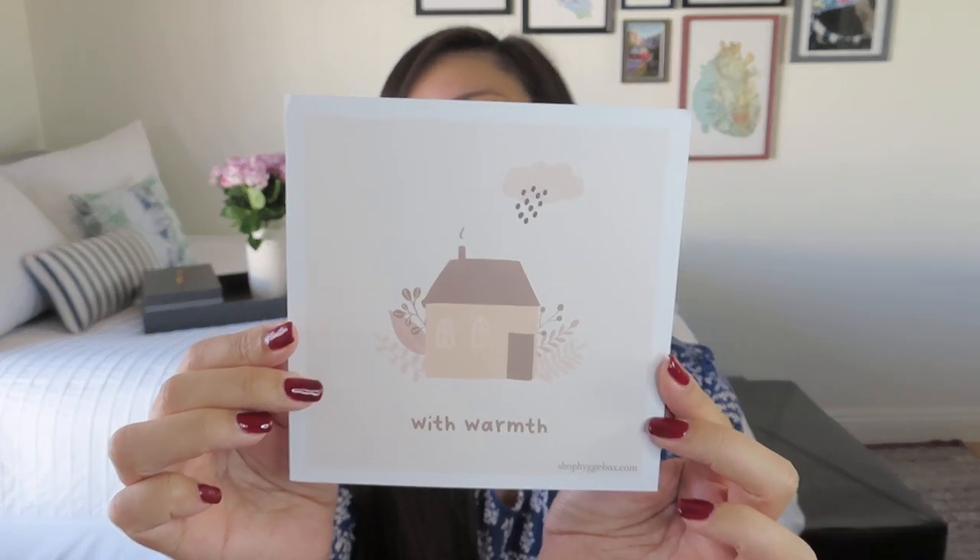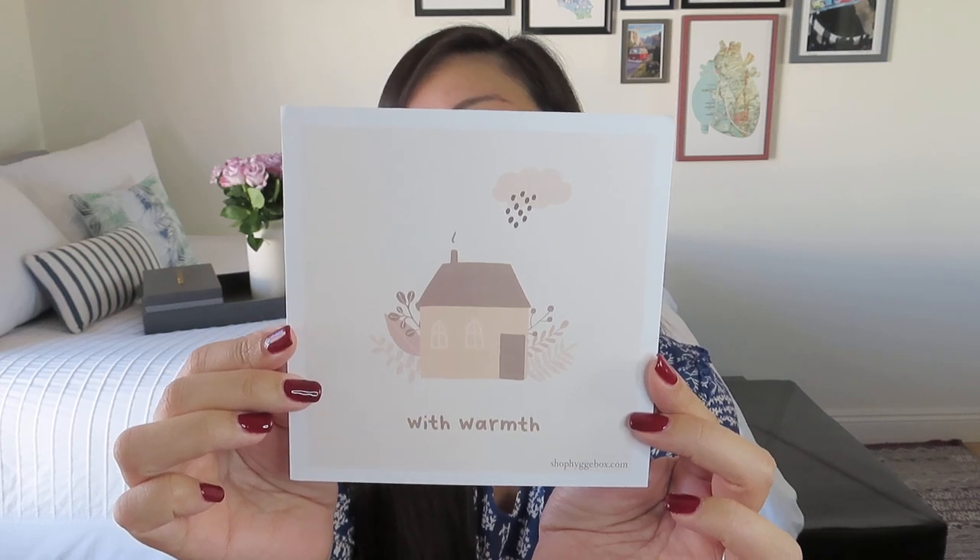I think Hygge is a great idea we can celebrate and incorporate into our lifestyle throughout the year — it doesn't matter the season, even though it's often associated more with winter and fall. On the inside, they give you a nice description of what Hygge is. There's also a pretty card that says 'with warmth.' I actually got two cards stuck together, so they must have gotten stuck. They always include a little square art print — you could put it in a small frame or a card holder on your desk. It's a nice little add-on.